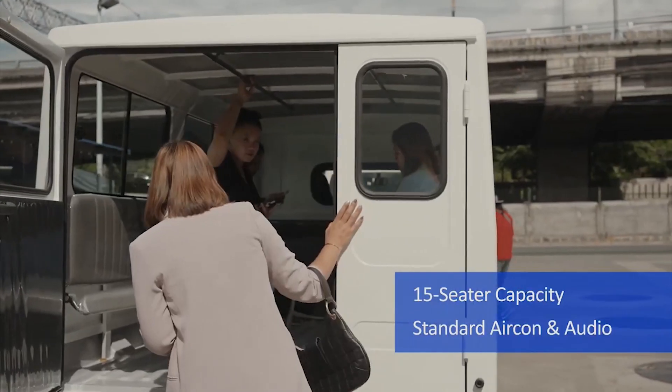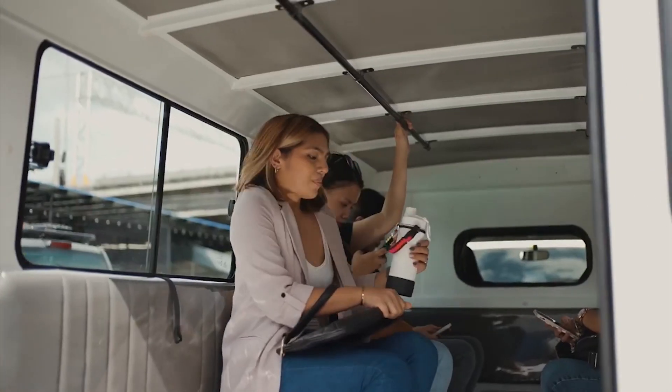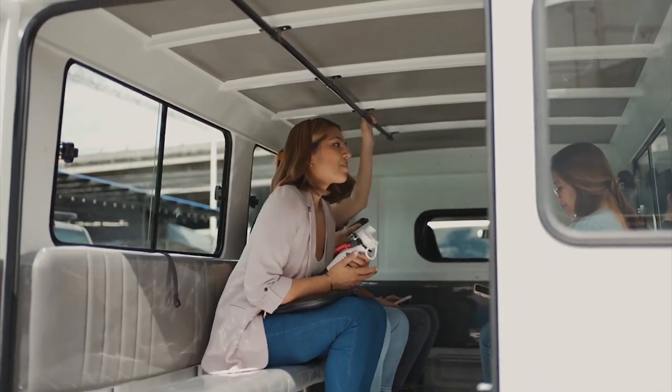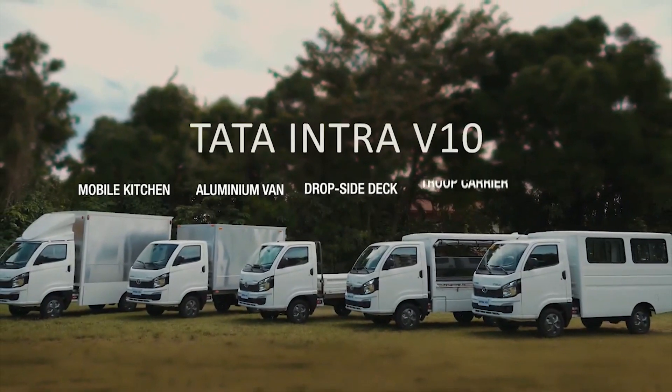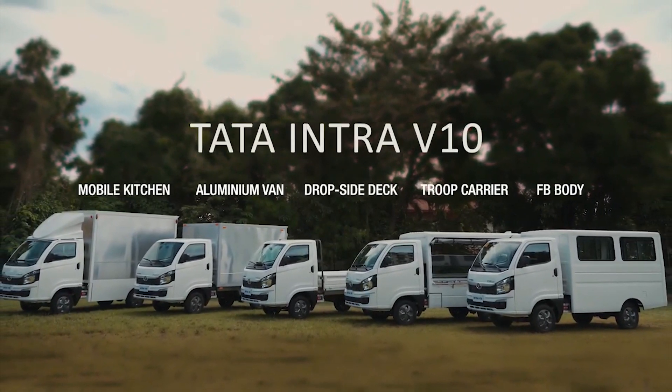The Intra V10 is ideal for multiple cargo and passenger movement applications that include aluminum container van, mobile kitchen, steak van, and patrol van, among others.